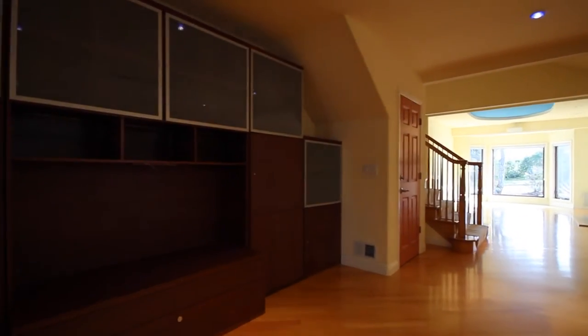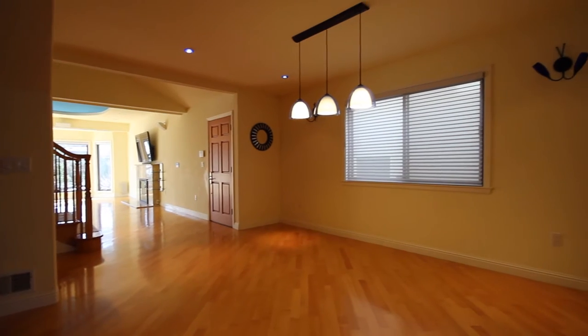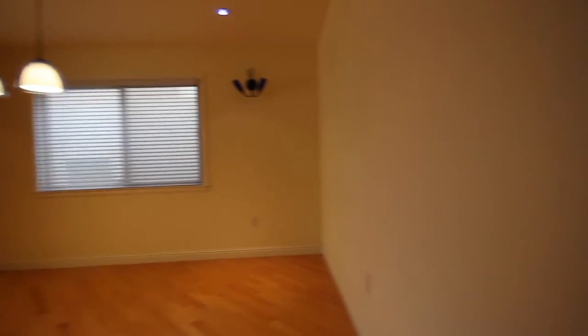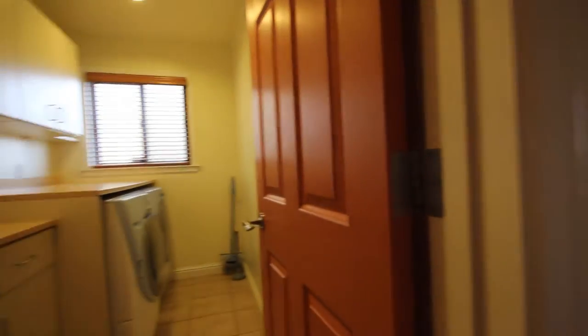Here's a shot of the dining area looking back through the living room, and another shot of the dining area. For further details on this property, including photos, online application, as well as other information, please go to our website at www.go5starpm.com.